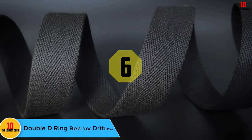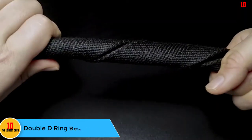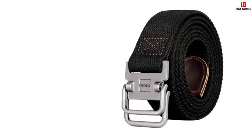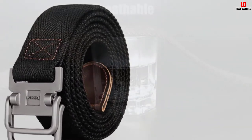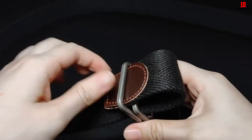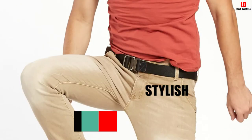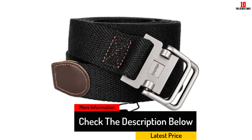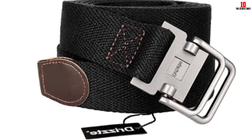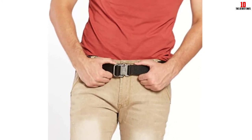At number six, we have the double D-ring belt by Dritz. With 10 different sizes available and a belt width of 1.5 inches, this is a perfect casual and weekender belt that is incredibly affordable. Relying on canvas as its primary material with a little leather accent on the end, it retails for less than $15. A key advantage many users loved is its long-term use: while a typical single-prong belt can feel a hair too tight or loose, the double-ring approach lets you dial in the tightness to your exact preference without worrying about slipping.